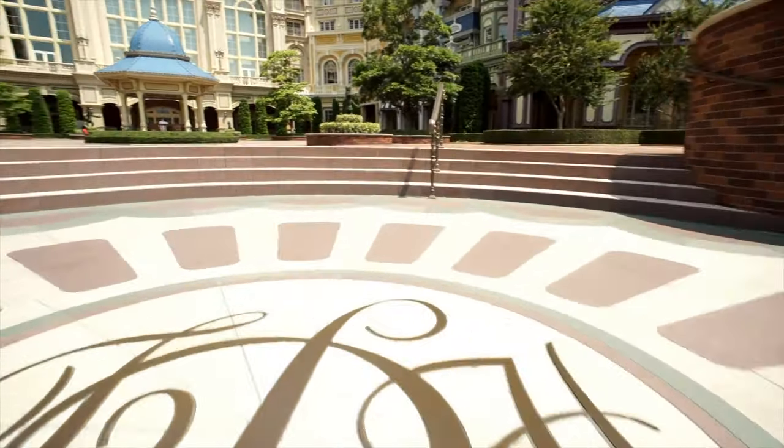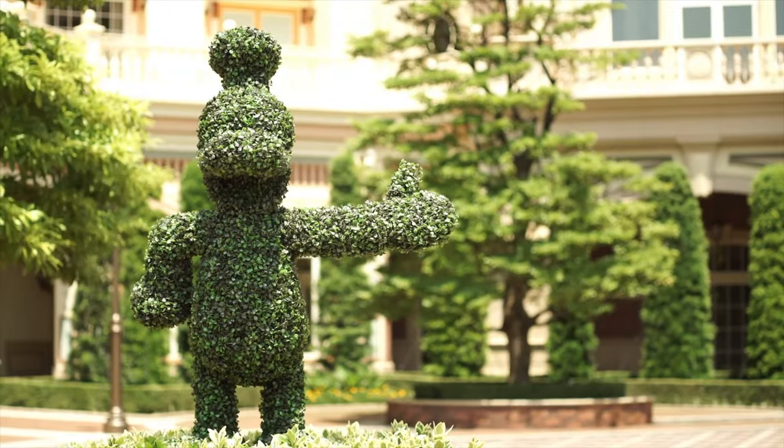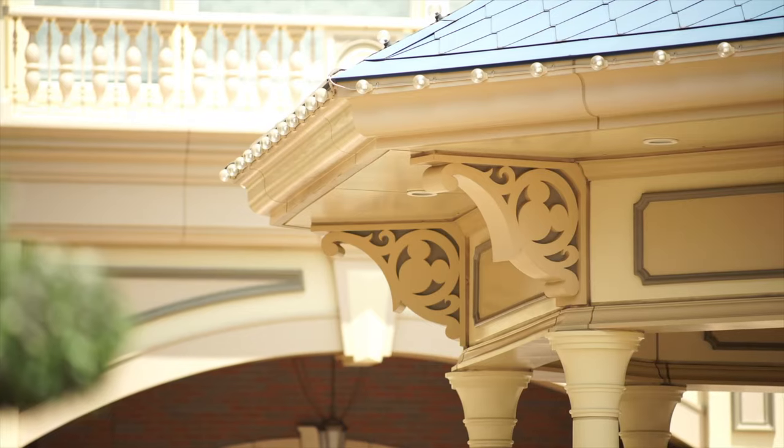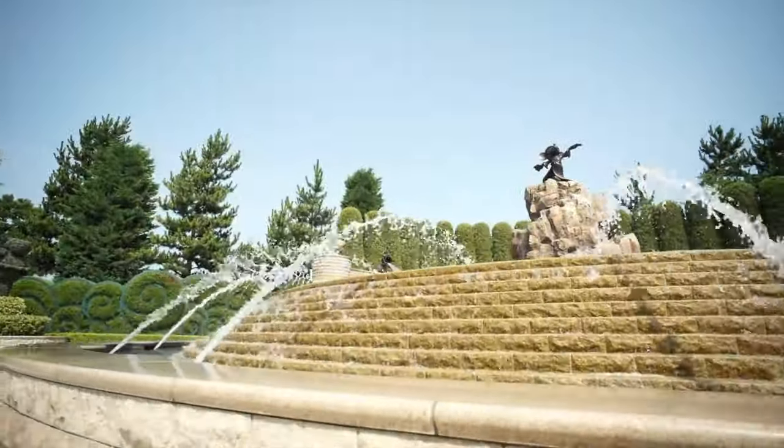If you have ever stayed at any of the other flagship Disneyland hotels around the world, you will know they are famous for their high quality and attention to detail. And this resort is no different.